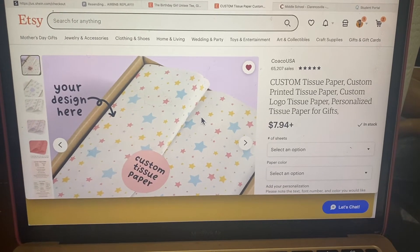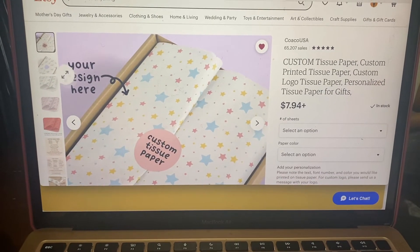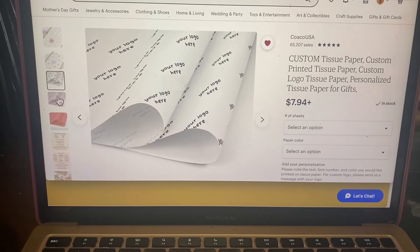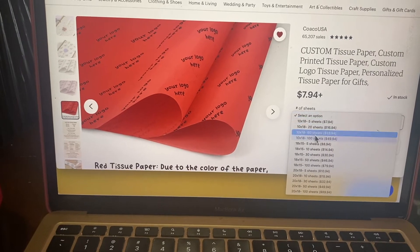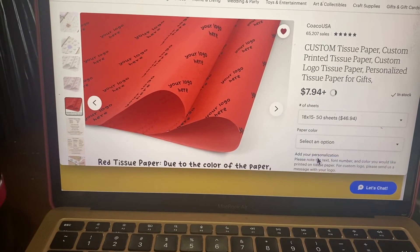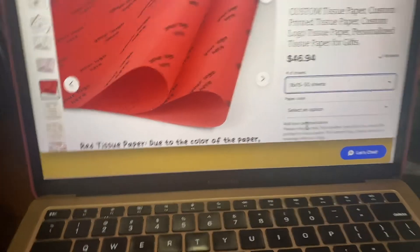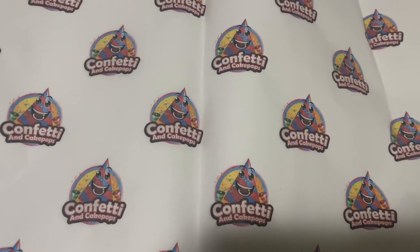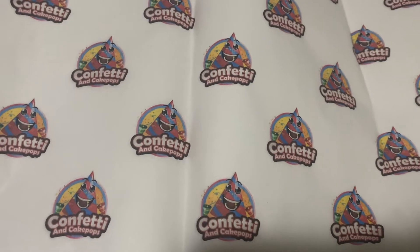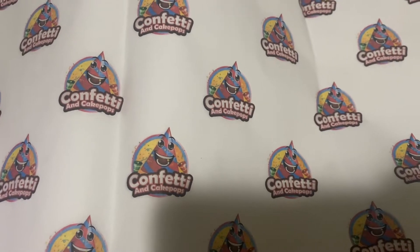The first product is the tissue paper and I got this from Koeko USA. On here you can find out the different colors and also the different size sheets you can get. I ended up going with the 18 by 15 and getting 50 sheets. Here is my tissue paper and I think this company did an amazing job. I paid $46.94.